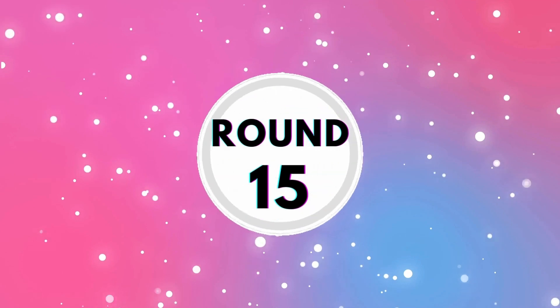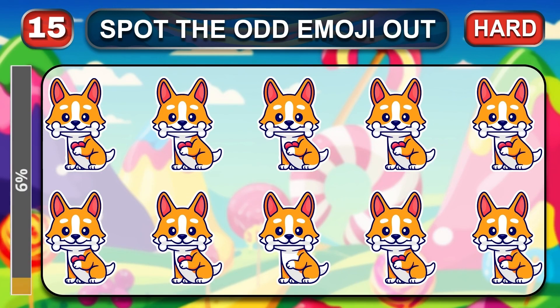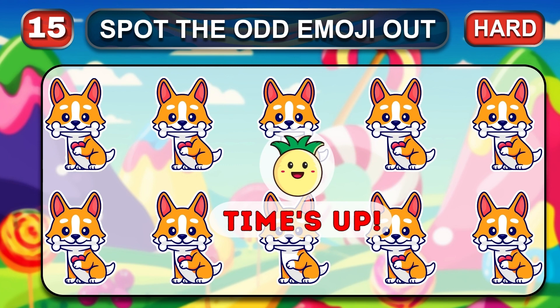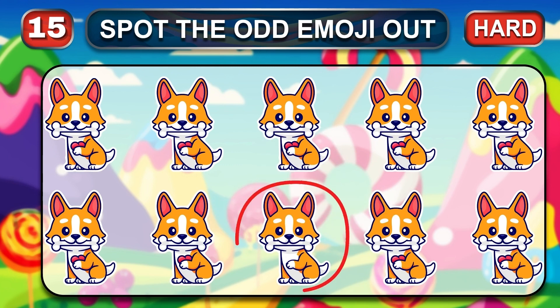Round 15, this is a real hard round. Only the truly genius can spot the odd. Time is over. Genius — the answer is…